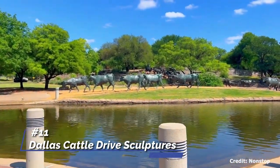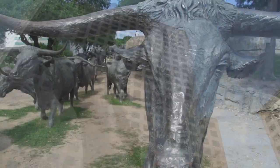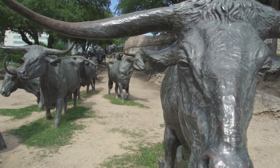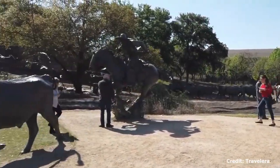At number 11, we have the Dallas Cattle Drive Sculptures. This larger-than-life bronze sculpture at Pioneer Plaza depicts a cattle drive through Texas in the 19th century. The 49 steer and three trail rider sculptures create an impressive sight and are a tribute to the state's ranching history.